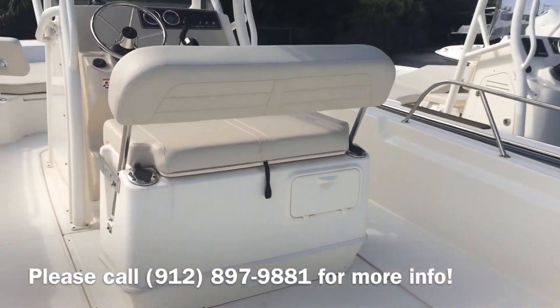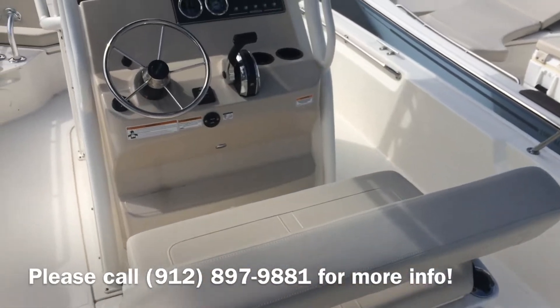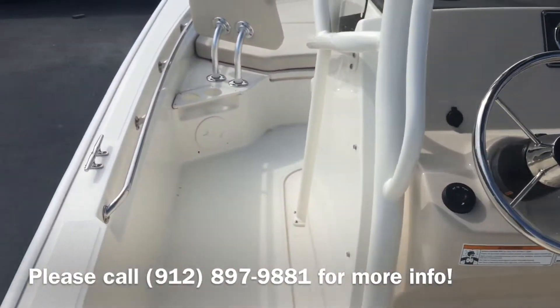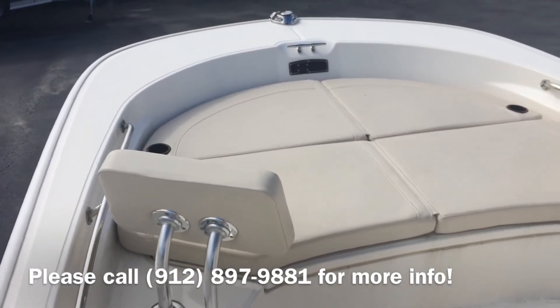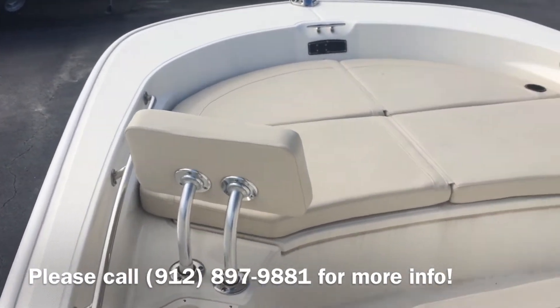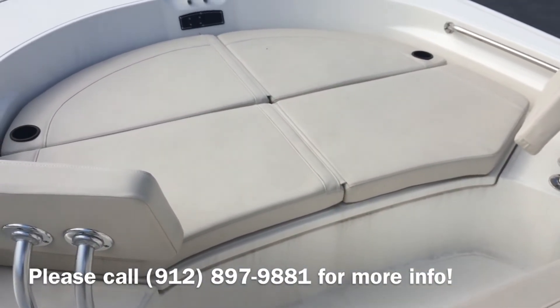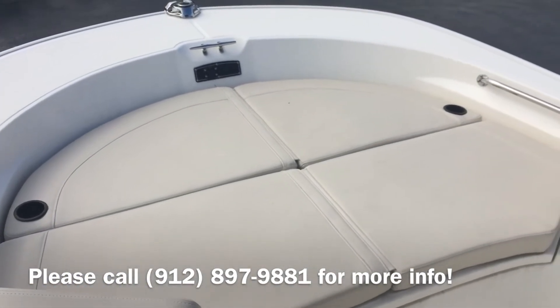Walking inside, there's a flip-flop seat with storage underneath, trim tabs with indicator. In the front you have the trolling motor panel, bow cushions, bow backrest, and a cooler seat with backrest. There's a large fish box and an anchor locker underneath the front cushion.